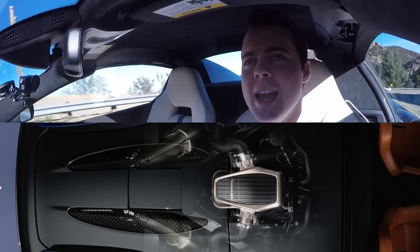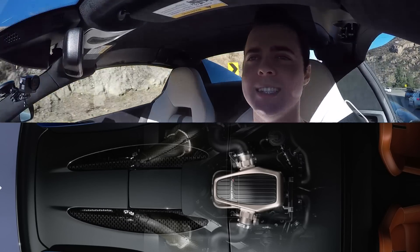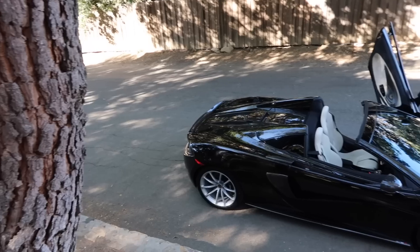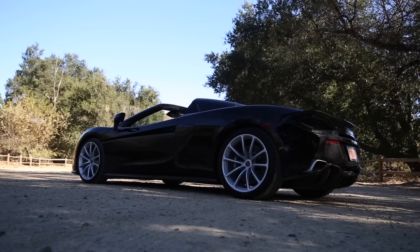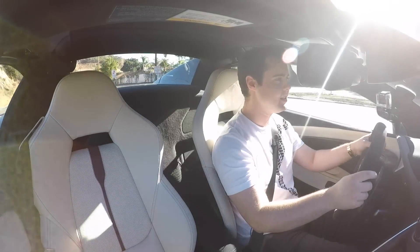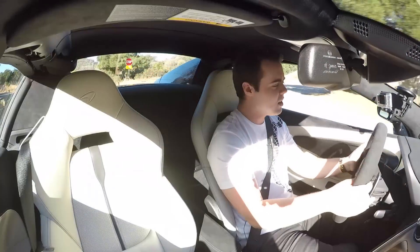The 570 in the sports series is not about maximum downforce — it is about maximum fun. Behind me sits a 3.8-liter twin-turbocharged V8 making 562 horsepower and 443 pound-feet of torque. But McLaren's biggest advantage over almost every supercar today is its weight. This, as a convertible, only weighs 3,300 pounds — lighter than most coupe sports cars. The Porsche Turbo S Cabriolet weighs 3,700 pounds, the Audi R8 V10 Spider 3,700 pounds.